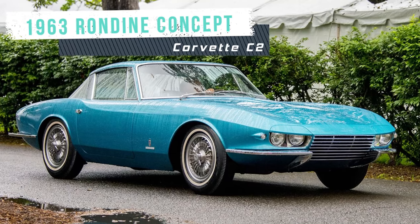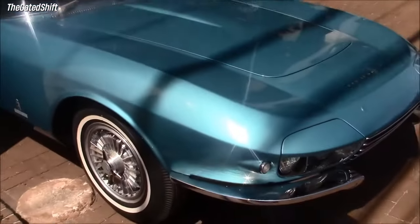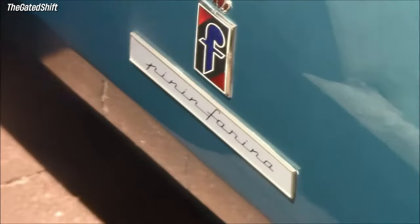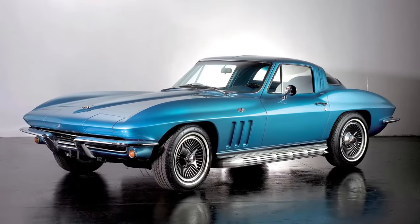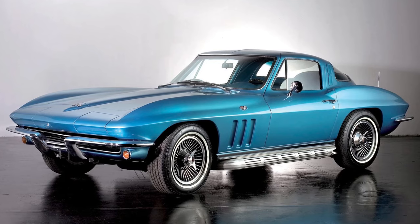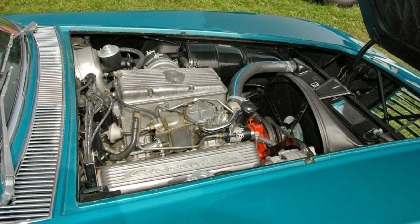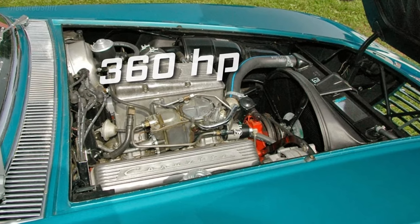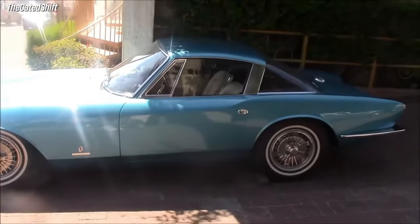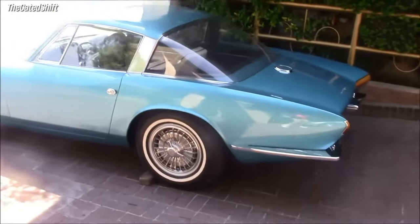The 1963 Rondin Concept blended the American muscle of the Corvette with the European elegance and sophistication of Pininfarina. It was based on the same chassis and mechanical components as the Corvette C2, which meant it had a 327-cubic-inch V8 engine that produced 360 horsepower. However, the concept was not intended to be a performance car, but rather a luxury grand tourer that showcased the potential of the Corvette platform.